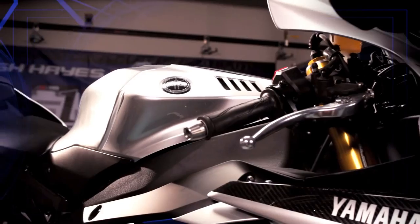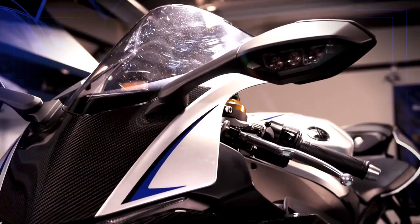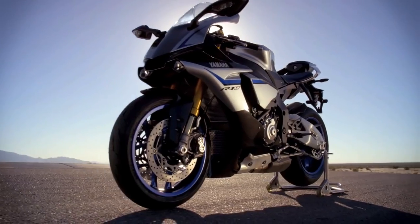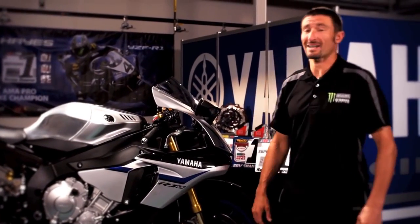Every component, every detail of the R1M has been analyzed, redesigned, and built for speed and nimble handling, plus an exclusive image all its own. This bike is light, and what the engineers came up with for this 2015 cross-plane crankshaft engine — this bike is just plain fast.